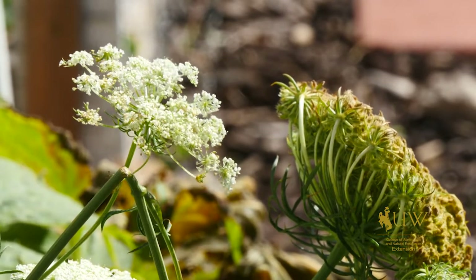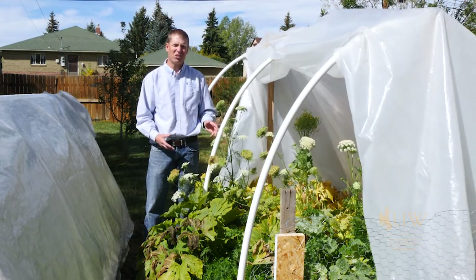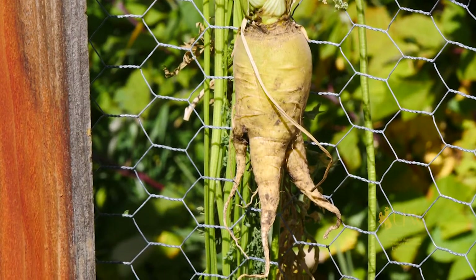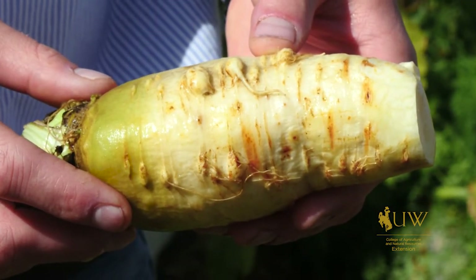It should be noted that if you leave them for a second year, yes, you get seeds, but the carrot itself is actually really large and it almost has a woody texture to it. So if you leave them in the ground for two years, yes, you get a carrot the second year, but it's going to be one that you probably aren't going to want to consume.